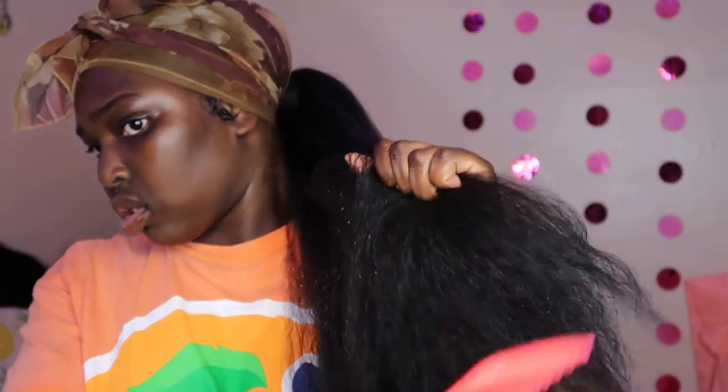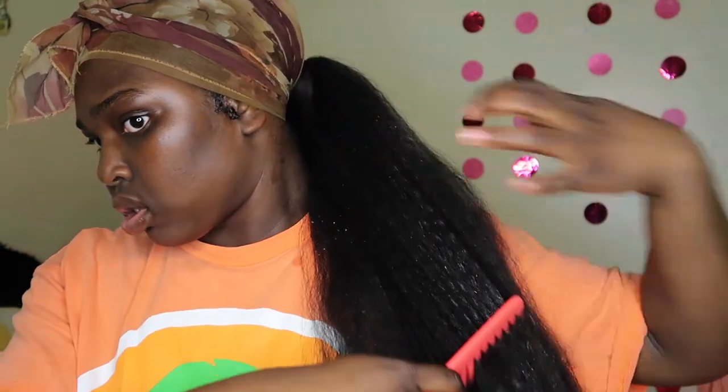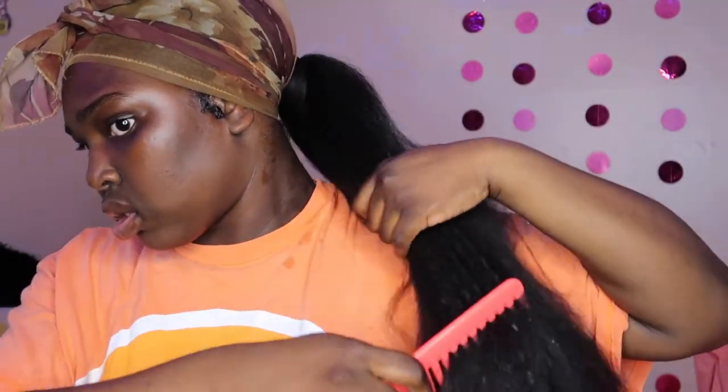I gotta put some lip gloss on. We're not done, but baby girl! I'm going to put some leave-in conditioner — some Ozymox leave-in — although it's not like real hair, but I'm leaving it in.